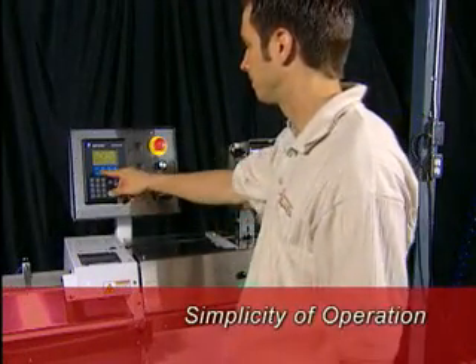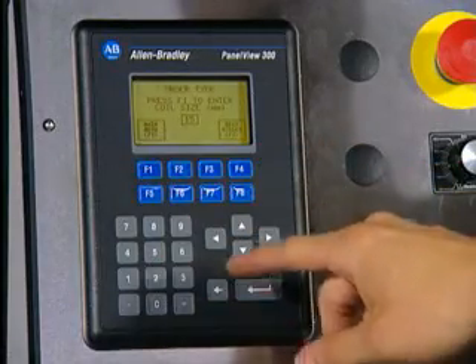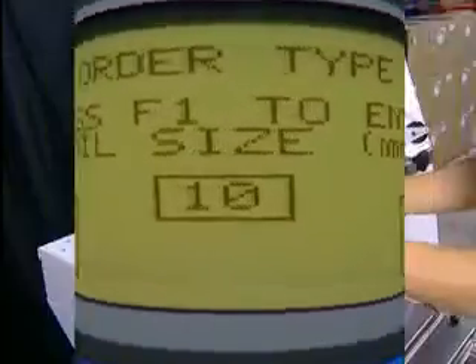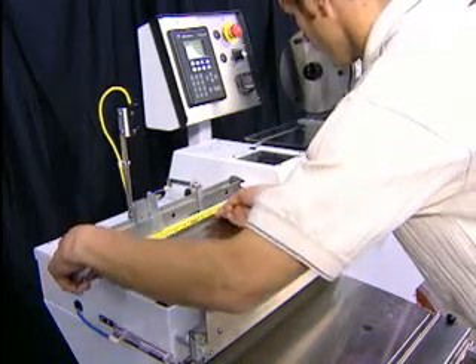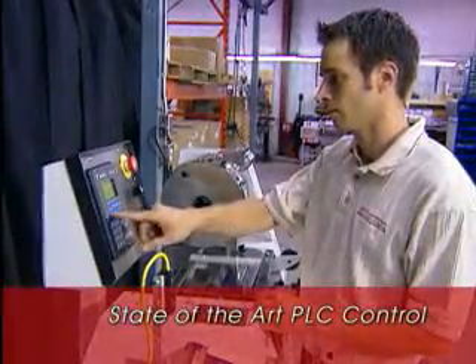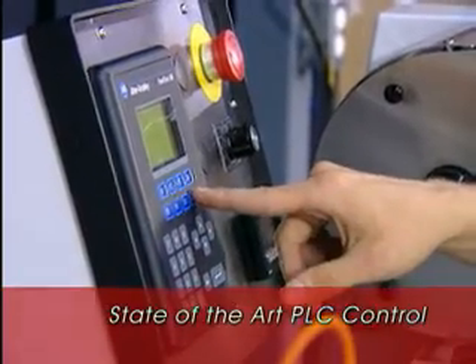Simplicity of operation is key. A user-friendly interface allows easy programming of each job's specific requirements. Setting up the rest of the machine for a production run is just as simple and worry-free. There's no need for a dedicated operator.